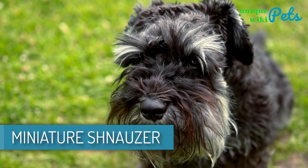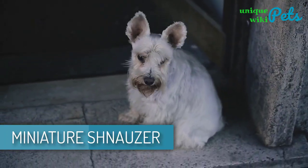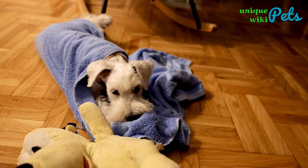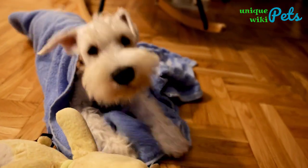Miniature Schnauzer. You will never feel lonely if you have a Miniature Schnauzer in your house. The dog is full of life, it's always exciting to be around him, and kids would love to play with him.